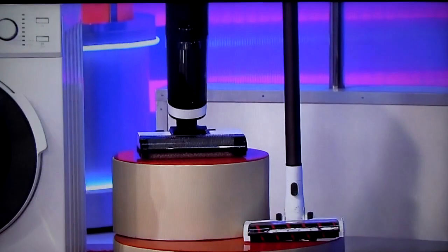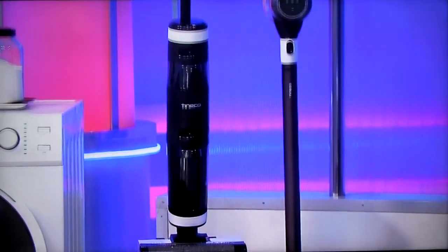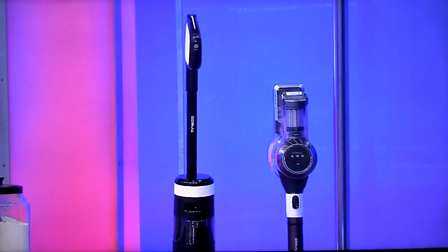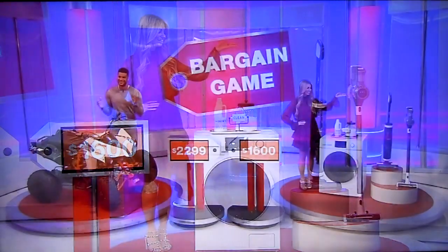This package includes a cordless wet-and-dry vacuum that cuts cleaning time in half and a stick vacuum with a 40-minute run time. From Tenco, take it away, Drew!